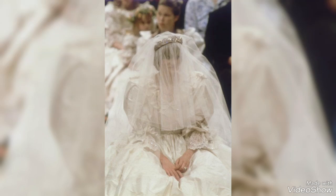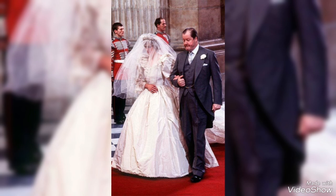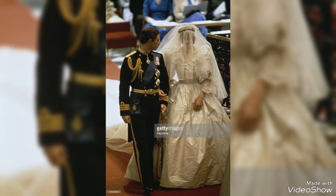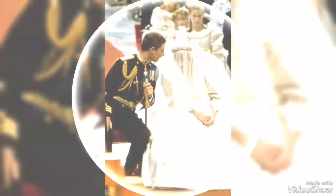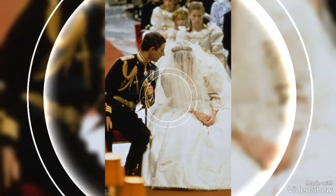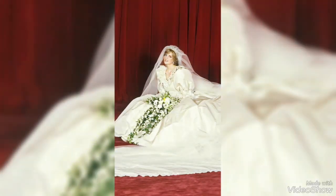Hey guys, welcome to my channel YouTube Trends. How are you guys? I hope you all are fit and fine. In this video I'm showing you most gorgeous Barbie Doll Lady Diana's wedding highlights, wedding pictures, as you can see.